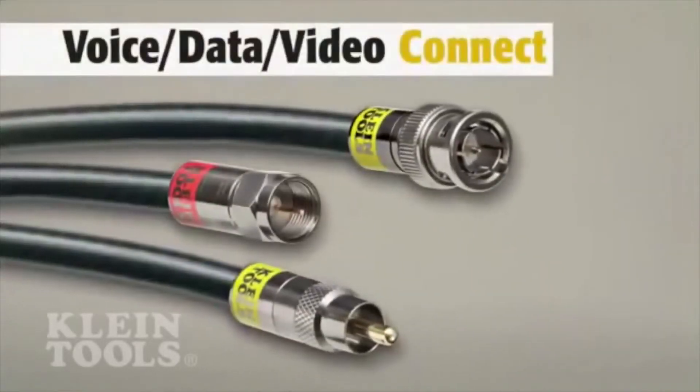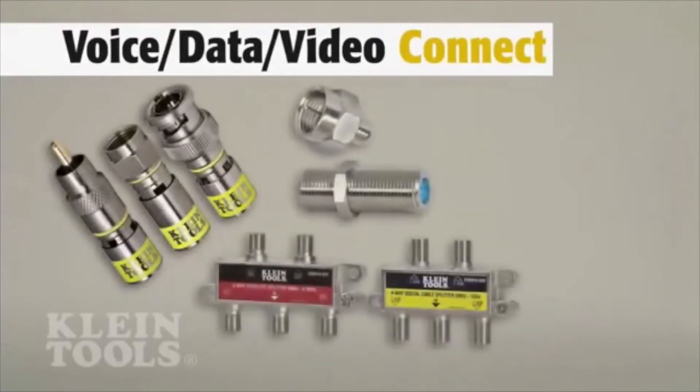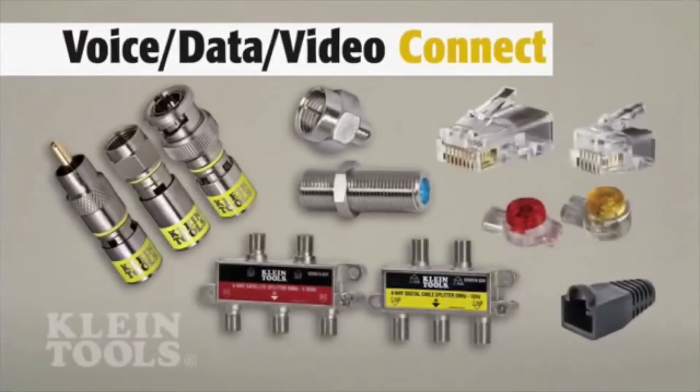Kline's comprehensive lineup of coax, telephone, and data connectors feature new, innovative, and professional grade quality, built for convenience and durability.